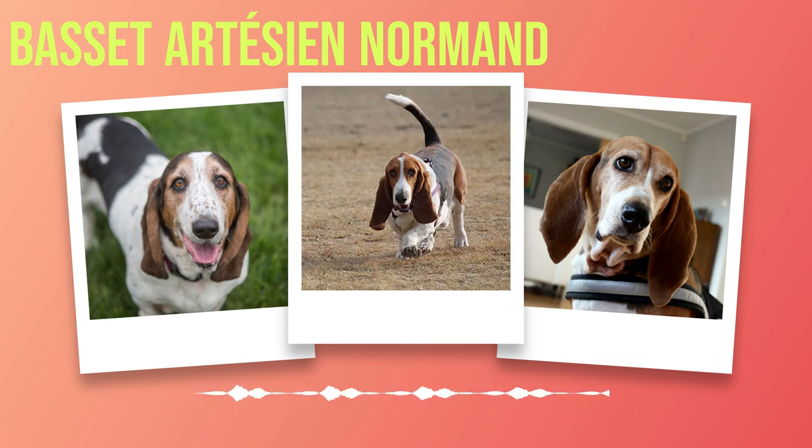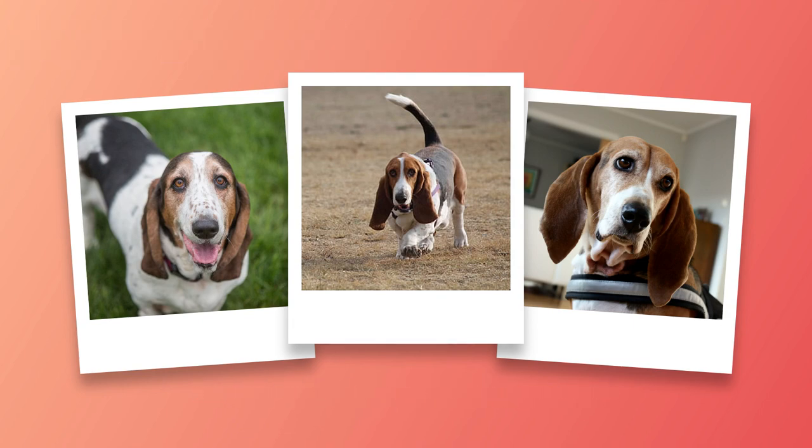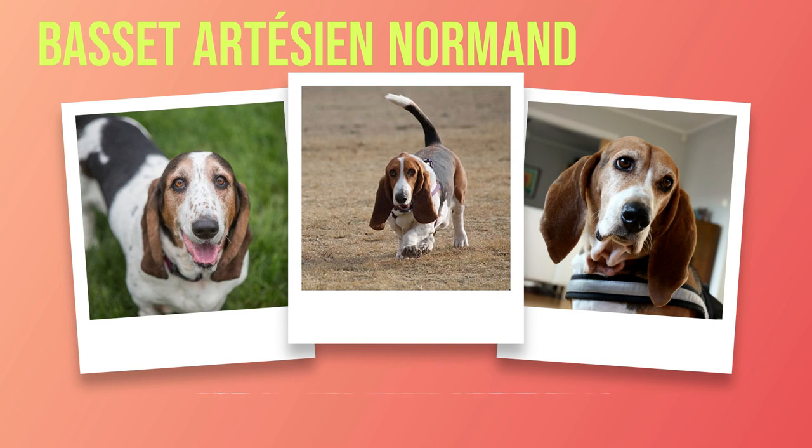Originating in France during the late 19th century, the Basset Artesian Normand was primarily used as a hunting dog for tracking small game. The breed's lineage can be traced back to a cross between various French hounds and Bassets, resulting in their iconic short legs and long ears. Through careful breeding and preservation efforts, these dogs have become renowned for their exceptional scenting abilities and unwavering determination in pursuing their quarry.